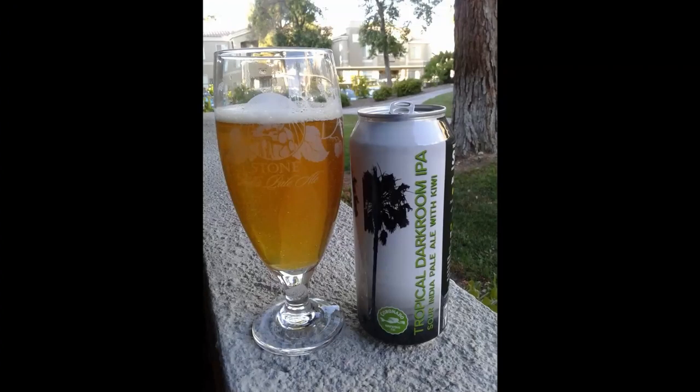Today's selection is actually a pretty good deal. I paid only $3.67 for the pint can of Tropical Darkroom Sour IPA with Kiwi. This is from Coronado Brewing Company. If you are unfamiliar with Coronado Brewing, they are out of San Diego — actually on the island of Coronado, just off the coast of San Diego.